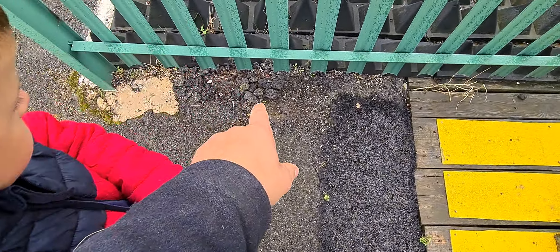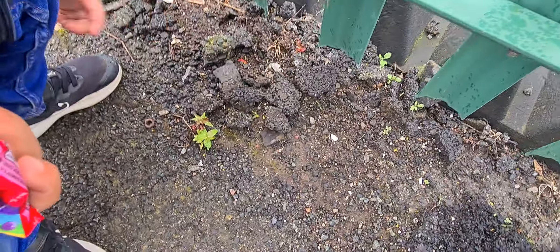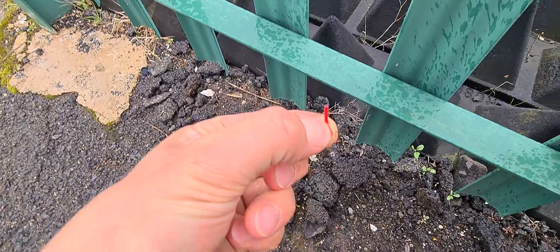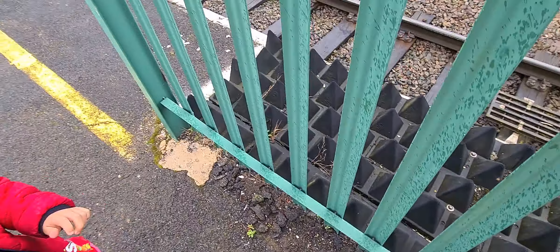Is that little red thing still there that I put there the other day? Have a look — little tiny red thing. There it is, it's still there. I left this here last week. Obviously no one's going to interfere with that.